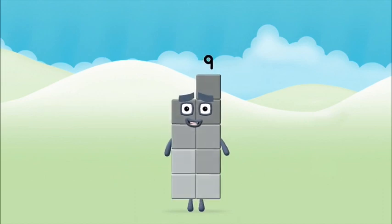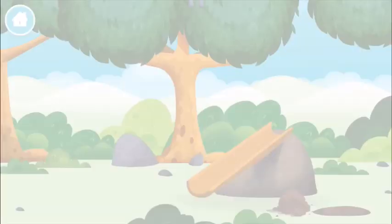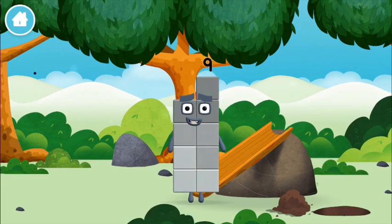Congratulations! You made number block nine! You made a new number block!